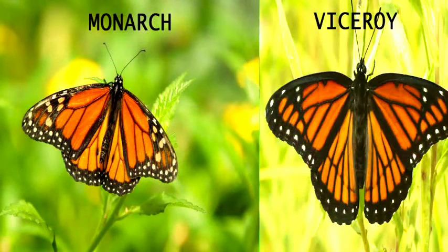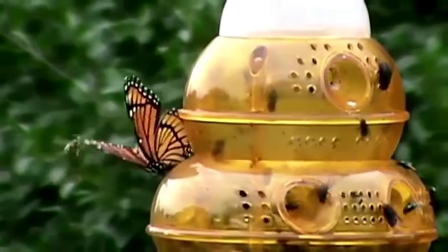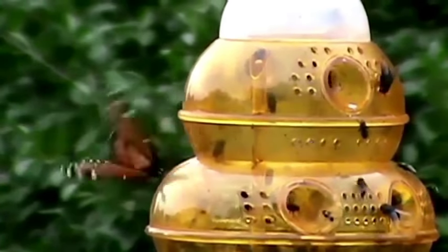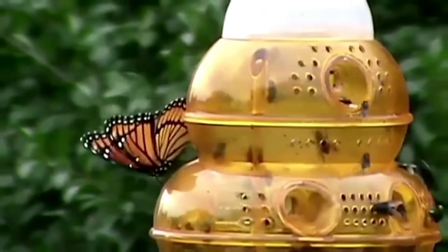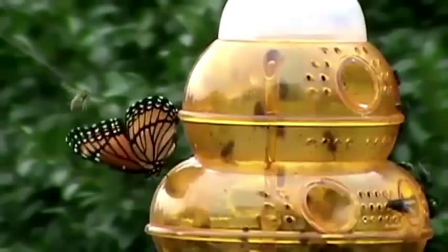The viceroy's flight is faster, but more erratic. A monarch butterfly's flight is float-like in comparison.